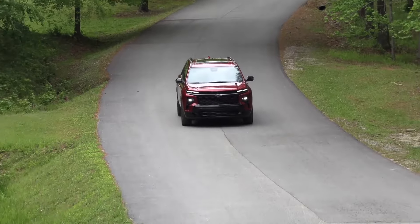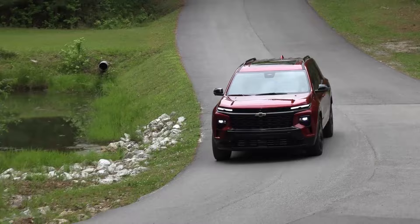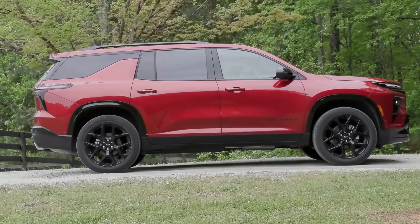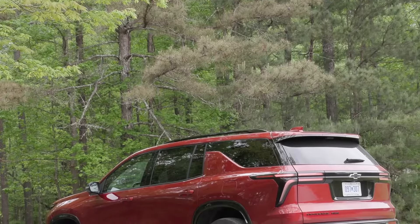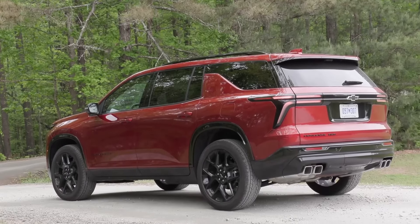The Traverse is technically a midsize crossover, but don't let the label fool you — it's big, inside and out. The Chevy seats eight passengers comfortably and has 98 cubic feet of cargo space.